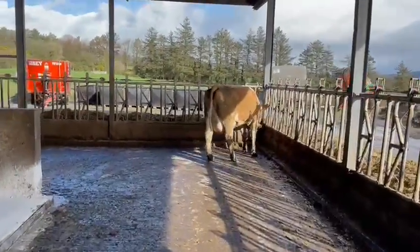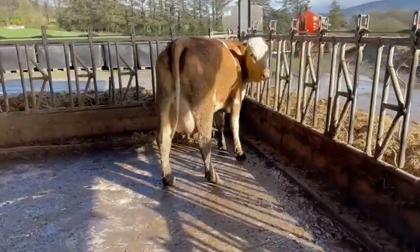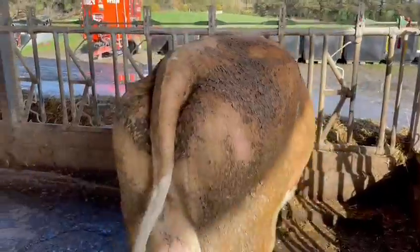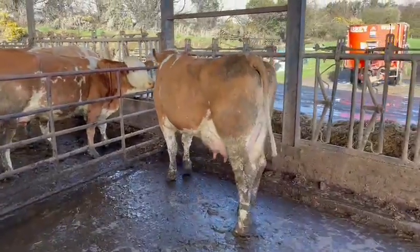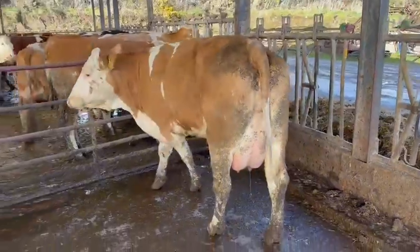So here she is, lot 22, Gully. Gully, the other lady that was in the last auction — she never went, to be honest with you. This is a super, super, super cow. Breaking my heart to stop milking this lady. This lady is doing 30 litres plus.